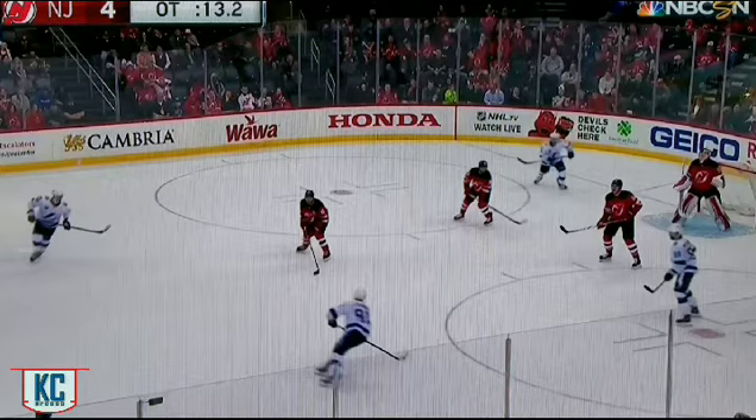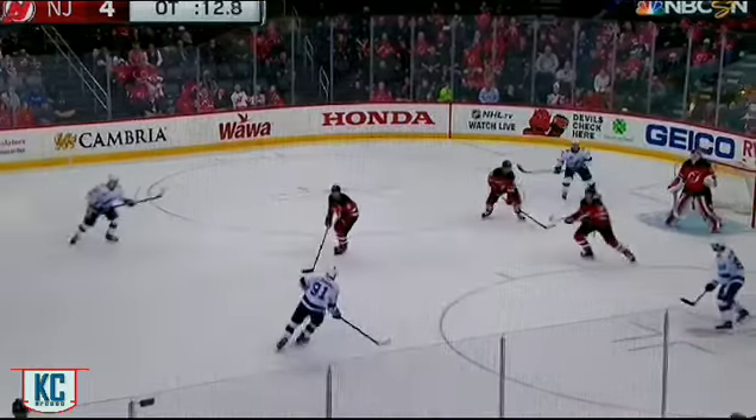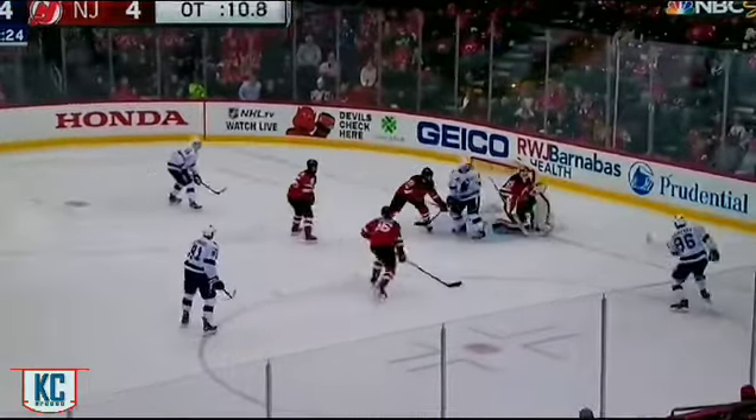Today's clip features Cory Schneider of the New Jersey Devils, and he's going to make a save using the VH while shorthanded in overtime. I'm going to let the play roll and then we'll go back and break it down.